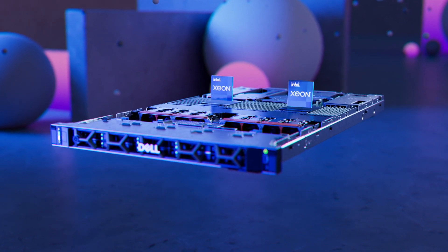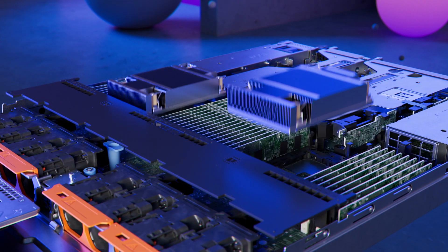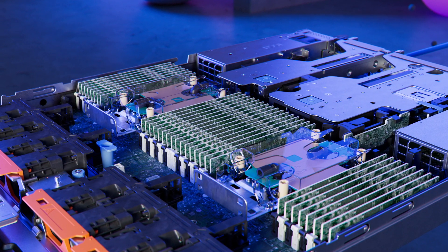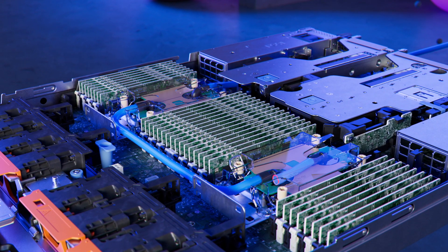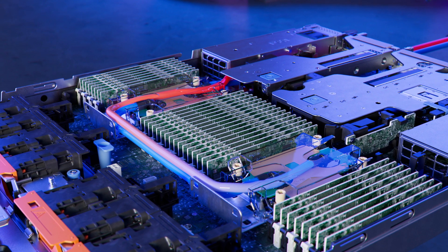As these internal components become even more powerful, Dell Technology liquid cooling offers, including direct liquid or immersion, are an effective way to cool extremely dense server solutions based on the most powerful next-generation processors and accelerators.